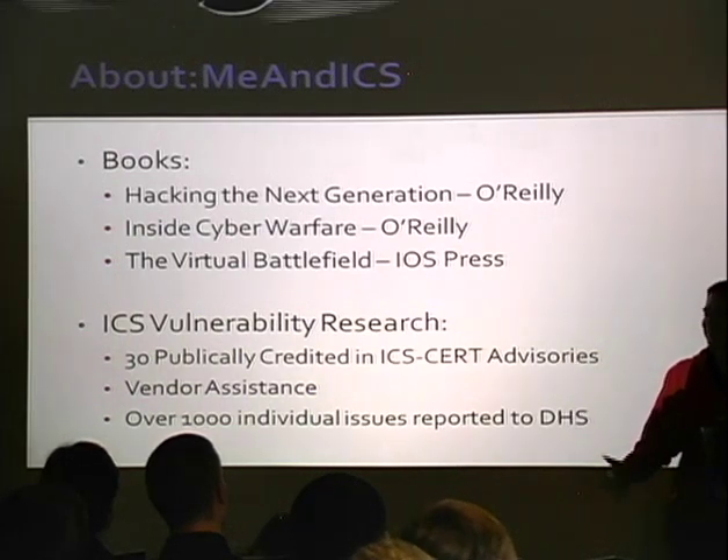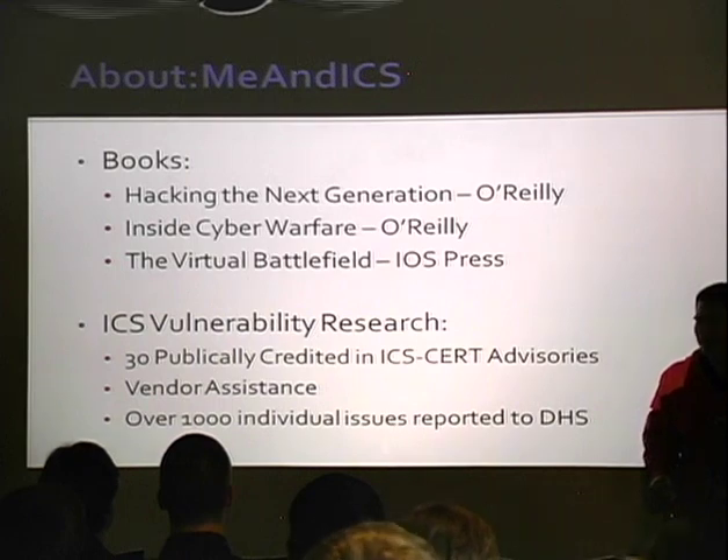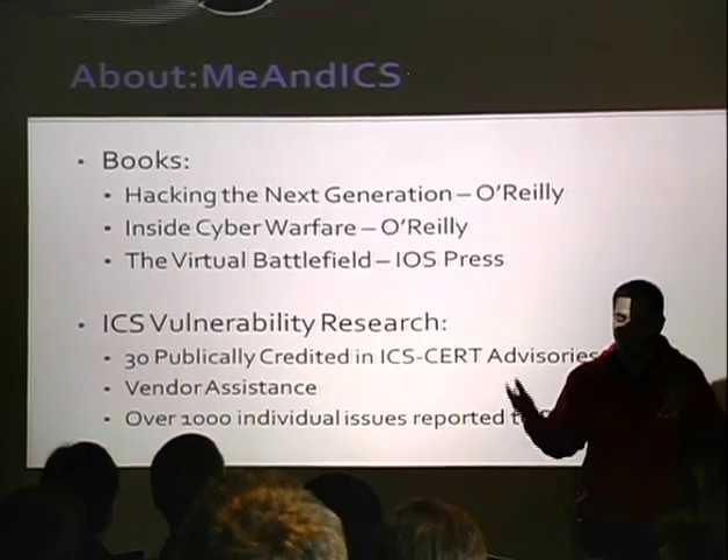I used to be like, man, there's some random code execution bug, but I don't have any details about it, so I don't know how to emulate or replicate or whatever.